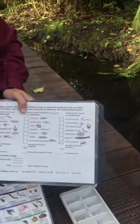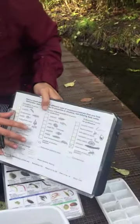Students will continue to collect data, compile their notes, compare with classmates, and then determine how healthy the stream is.